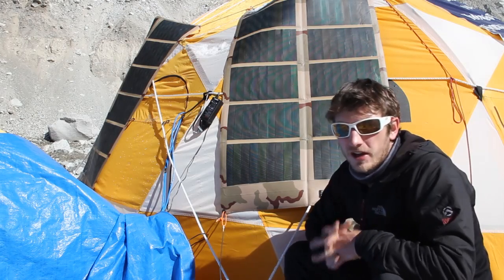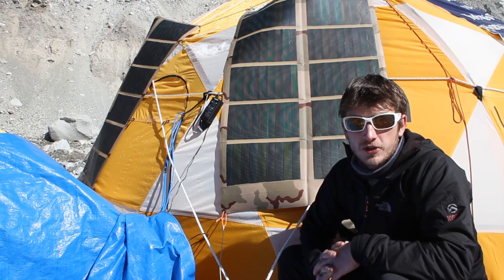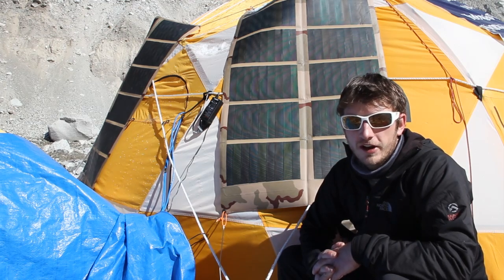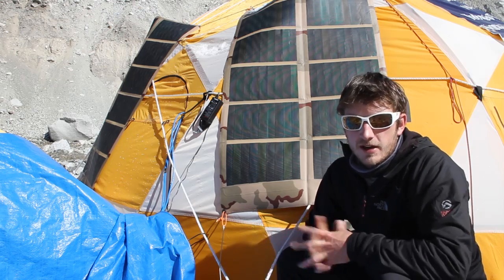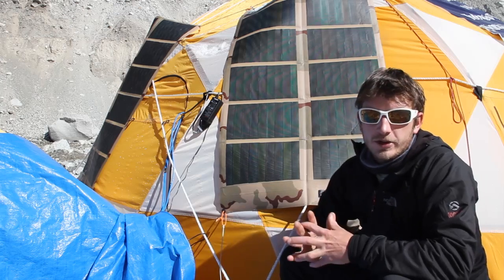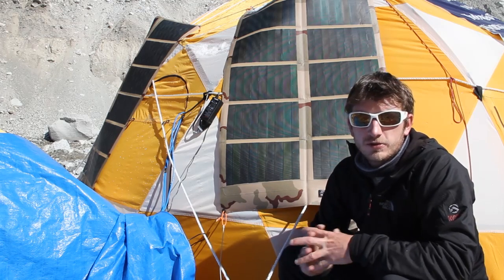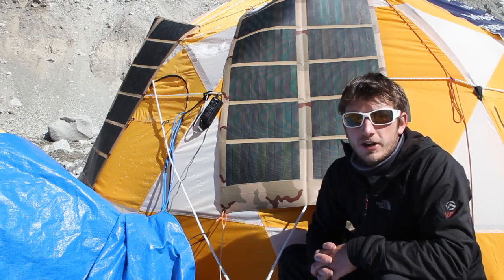Here at Basecamp there are a couple different ways we power all our electronics — one is solar and the other is with the generator. We try to power as much as we can with solar because it's free and it's green. Right here are two panels we have on our communication tent. Each of these panels goes to one of our two satellite terminals that we use to hook up to the internet.